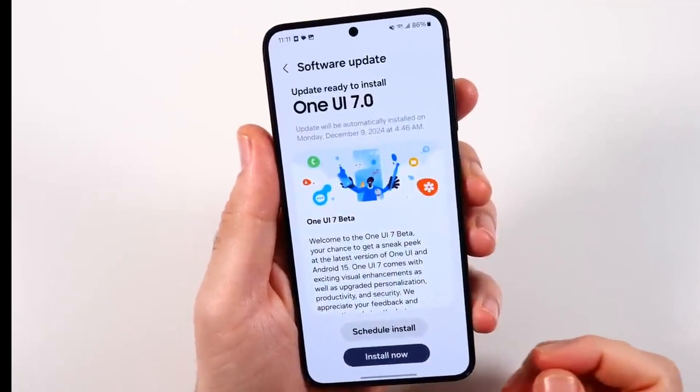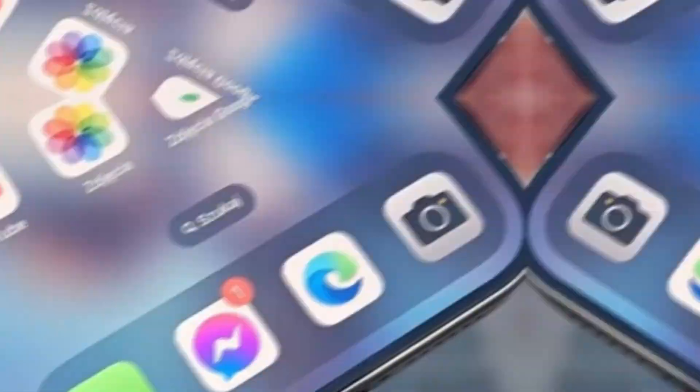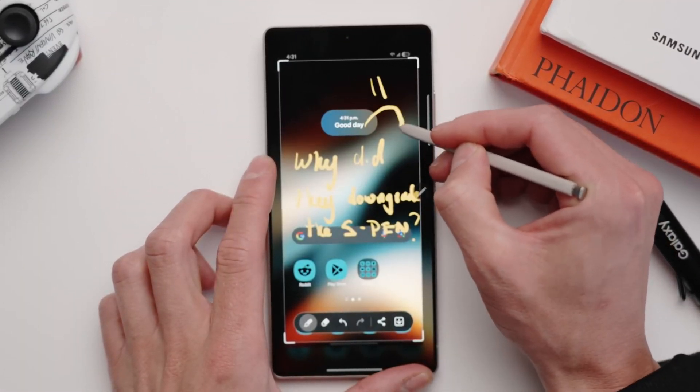For those using other Samsung phones that are eligible for One UI7, the update might take a bit longer to show up. That's completely normal. Samsung usually rolls out updates in stages, starting with the newest flagship models and gradually reaching other devices over the following days or weeks. So even if you haven't seen the update yet, don't worry — it's likely on the way.